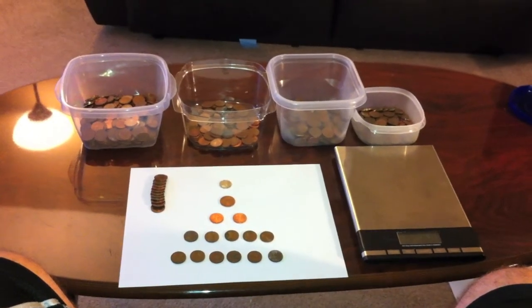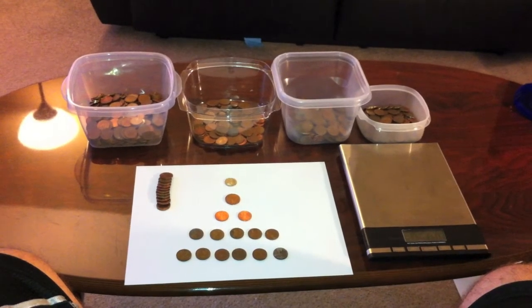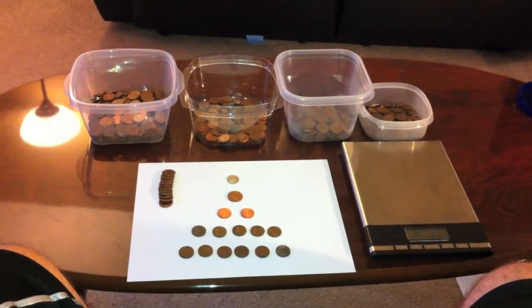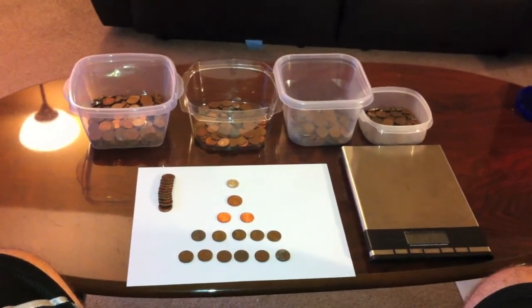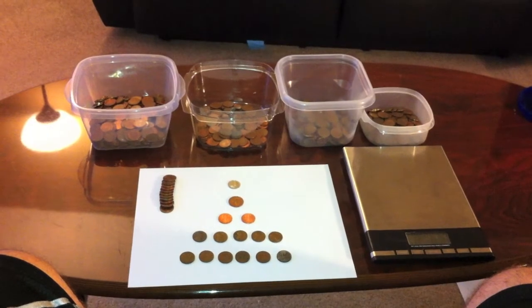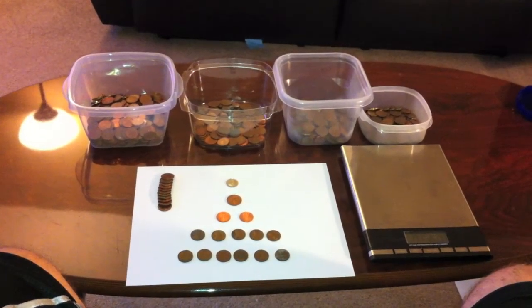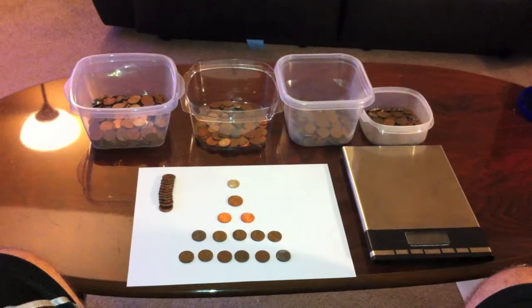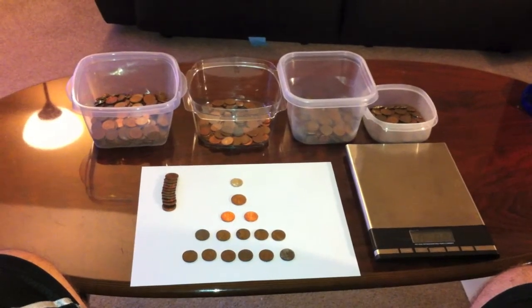Hey guys, hope everyone's doing well. And yes, I know it might be surprising, but you do in fact see pennies in front of you today. It had actually been probably about a month since me or my brother had coin roll hunted through a box of pennies. I think it was maybe even a little bit longer than a month — the short answer would be too long since we have gone through a box of pennies.